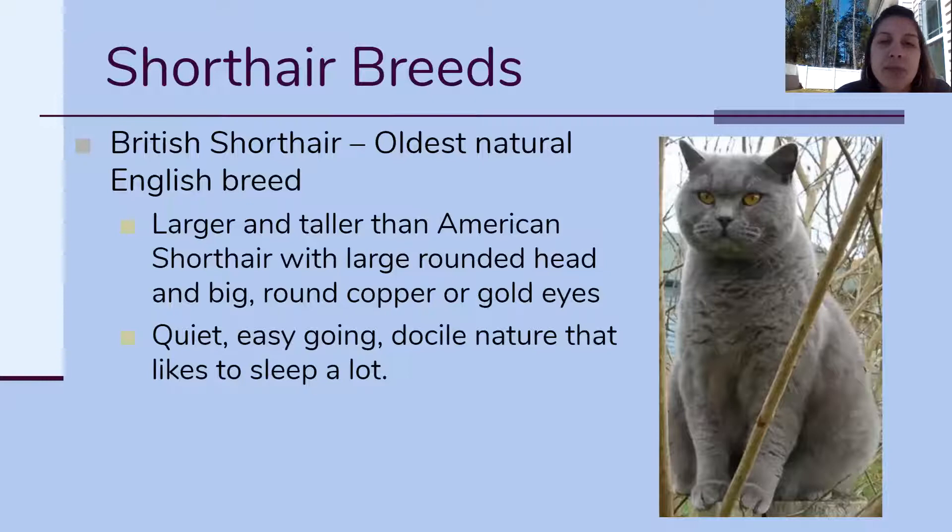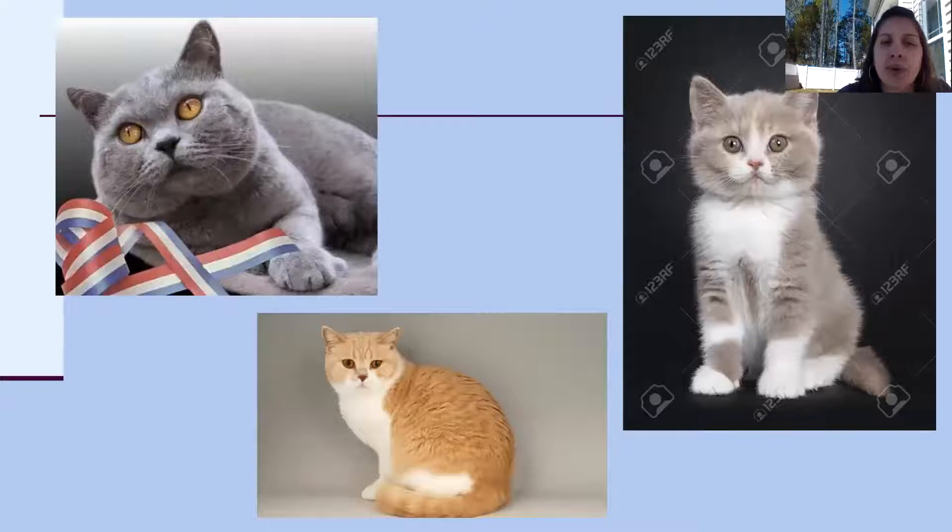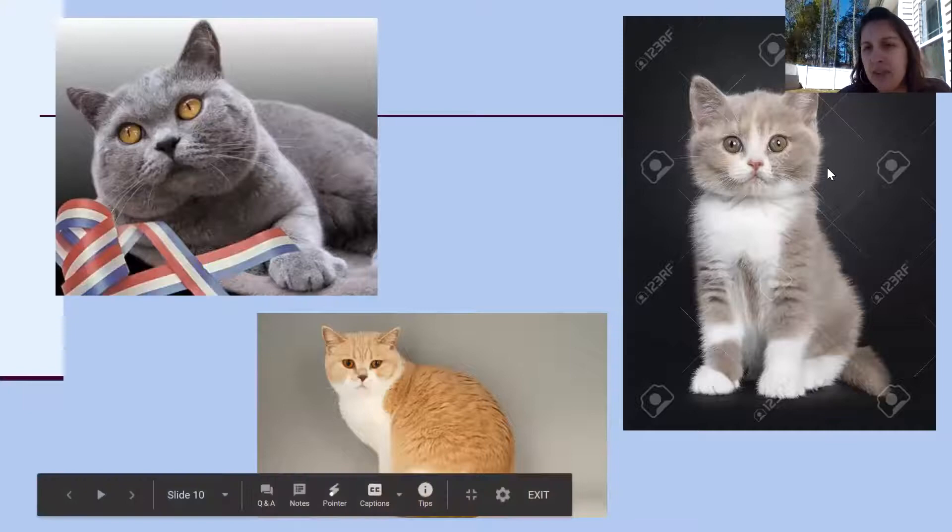The next one is the British Short Hair — I always laugh at this cat. If there were an old man to be a cat, he would probably be a British Short Hair, because I just look at these cheeks and laugh. It's a really old English breed of cats. They can come in different colors, not necessarily as many as the American Short Hair, but quite a few. They're known for being quiet, relaxed, and easygoing — they love naps. The thing you're gonna notice is they all have this chubby cheek appearance; there isn't really much of a neck, it's all cheek and jaw.